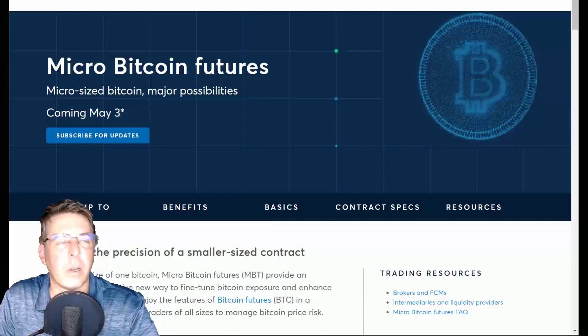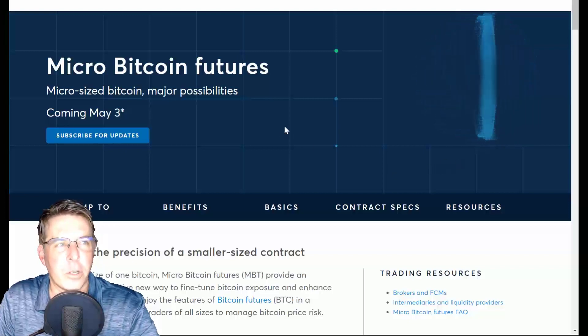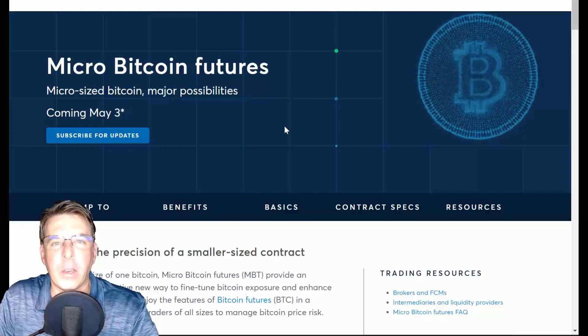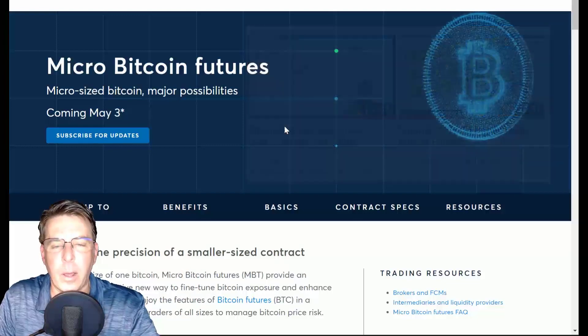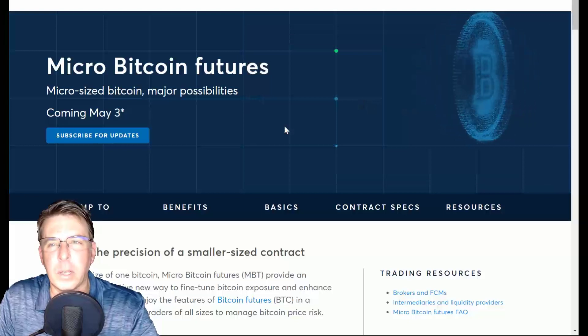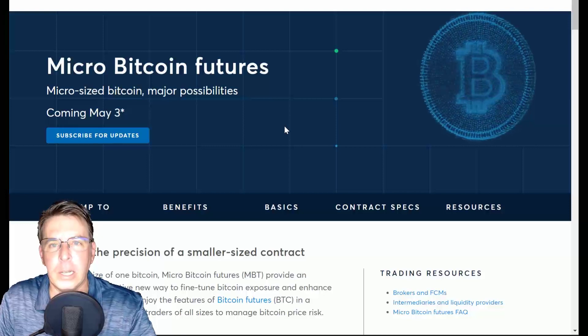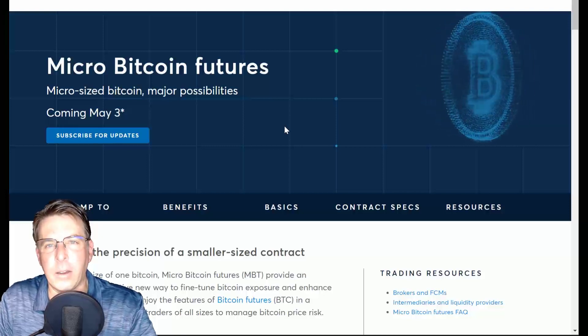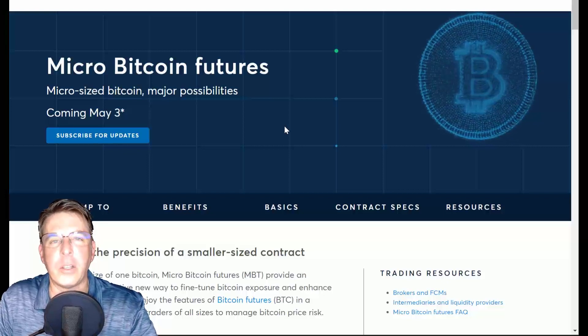Tonight I'm going to be talking about what you see there on the screen: micro Bitcoin futures. I did a couple other videos a little earlier about Bitcoin futures and some of the Bitcoin future trading that I was doing on TradingView using a paper account. And why was I using a paper account? Because the Bitcoin futures you can trade on the CME — a regulated exchange as a US citizen — they're just too damn big.